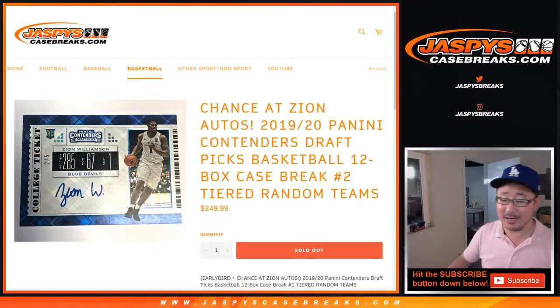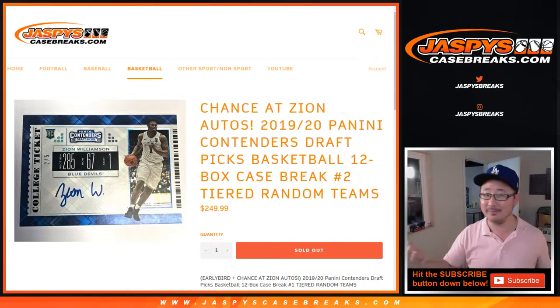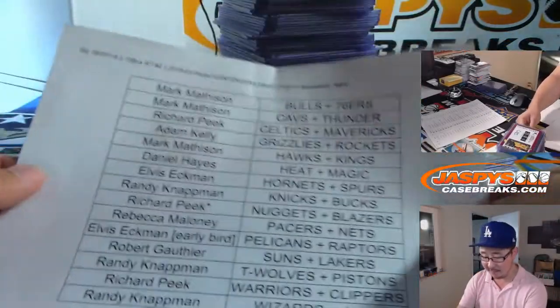Hi everyone, Joe for JaspiesCaseBreaks.com. I told everyone I was going to do the recap at the end of the break video, but short-term memory loss is not good — it's in a separate video. So for random team number two, this is the recap video.